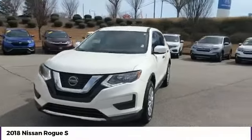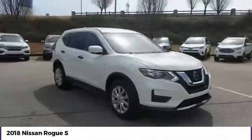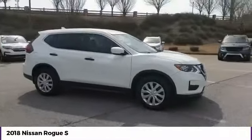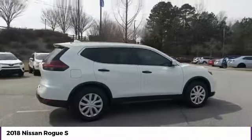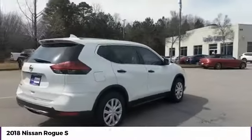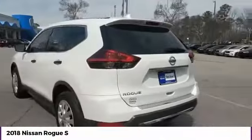Stop by and take a look at the 2018 Rogue. The stylish Rogue gets 27 miles per gallon and still boasts nearly 58 cubic feet of cargo space. With a five-star side impact safety rating and confident handling, the Rogue is more than you expect and everything you deserve.